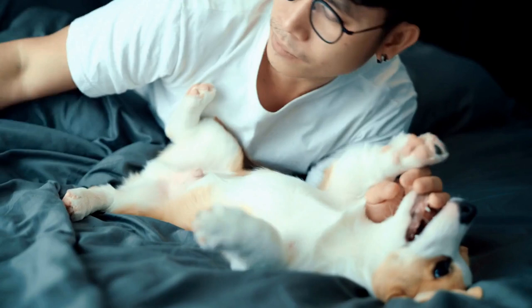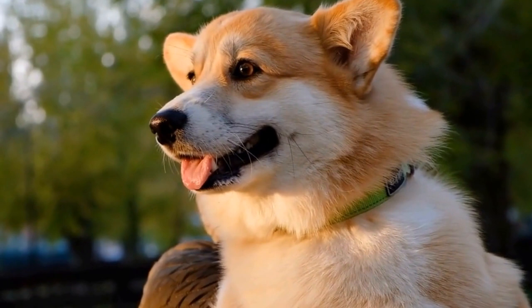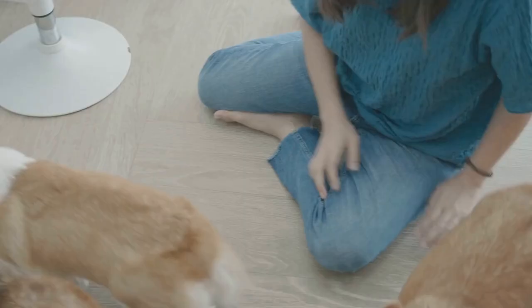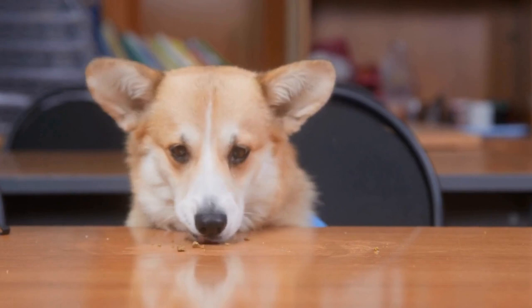Additionally, crate training helps in potty training your corgi. Dogs naturally avoid soiling their sleeping area, so having them in a crate encourages them to hold their bladder until they are outside. Lastly, crate training aids in preventing destructive behavior when you are unable to supervise your furry friend. It creates a confined space where they can have a safe and controlled environment.